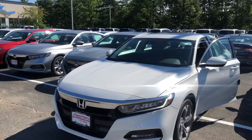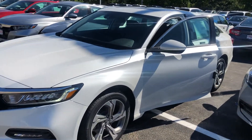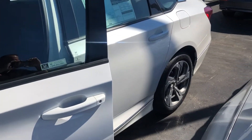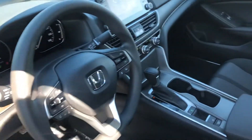Hello Kendra, this is Bob Black over at AutoFair Honda in Manchester, New Hampshire. Thank you for your interest in a 2019 Honda Accord EX — this model in platinum white pearl with black interior. The Accord was named 2018's North American Car of the Year after its redesign, and with very good reason.